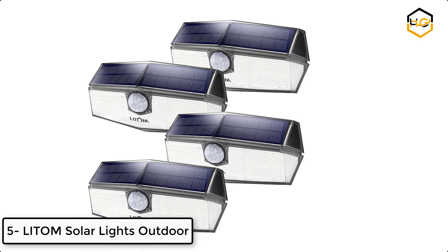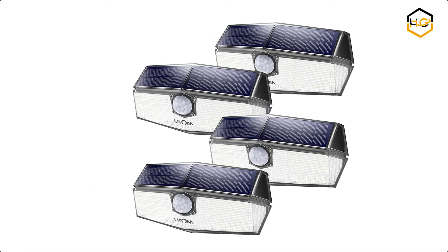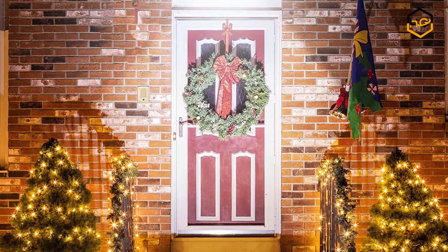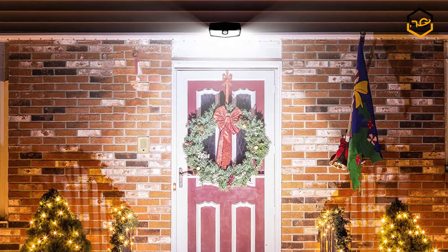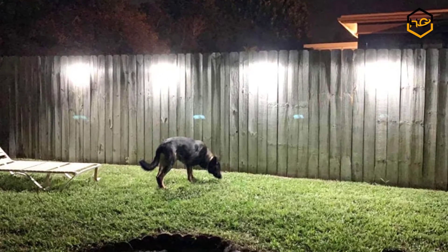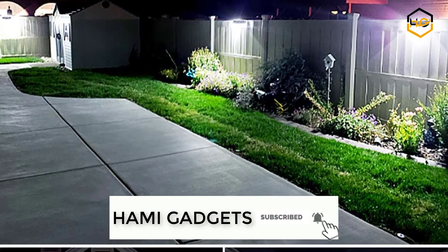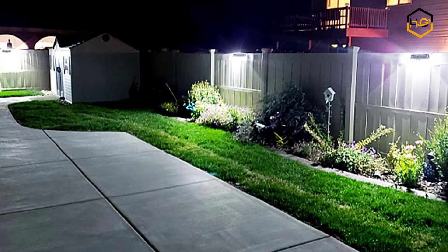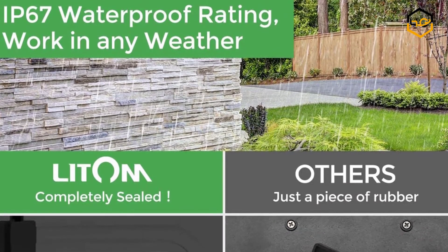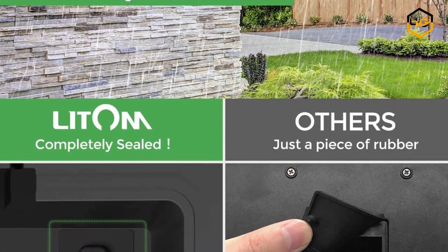At number 5 we have Litem Solar Lights Outdoor. Litem is a solar light brand which focuses on the innovation of design and technology to provide a great lighting experience to customers from all over the world. This Litem has lit up more than 5,000,000 people's way home. Litem Solar Light charges under direct sunlight during the day and lights all night. There are 3 modes for your choice: Highlight Mode only when motion is detected, dim light sensor mode, and medium light all night. The light gradually turns on and off, which is a new and comfortable experience.